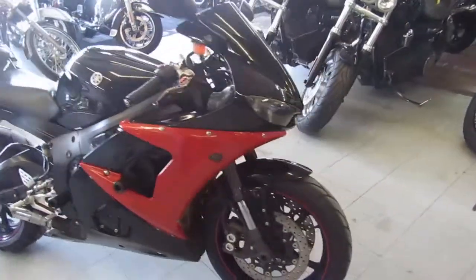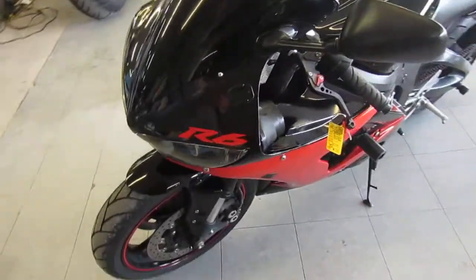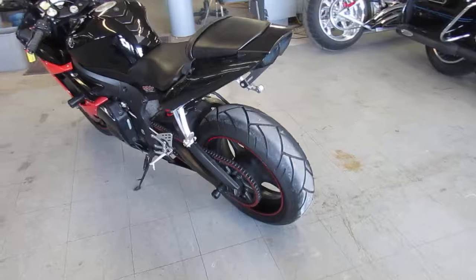Hey guys, it's Approval Powersports doing some videos on our used sport bikes. We've got over 650 used bikes — we've got to have over 300 used sport bikes in here. We've got guaranteed financing, and we can assist with shipping nationwide. We can help out with out-of-state financing.